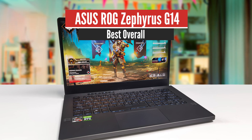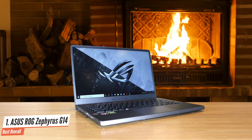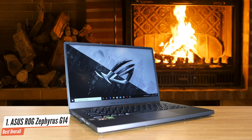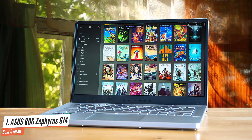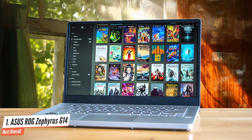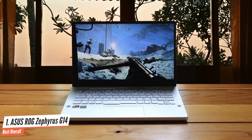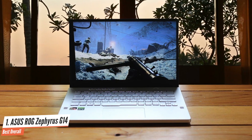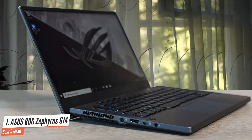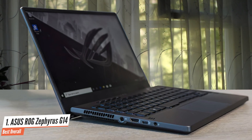Number 1: Asus ROG Zephyrus G14 – Best Overall. If you want to get the most bang for your hard-earned buck, then I have to recommend the excellent Asus Zephyrus G14. This is one of the most impressive gaming laptops out there, providing a great portable design, superb performance specs, great battery life, solid display, nice audio, and so much more. The Asus ROG Zephyrus G14 is one of the sleekest and smallest gaming laptops I've ever seen. The lightweight body is all due to the amazing magnesium and aluminium used for its construction.